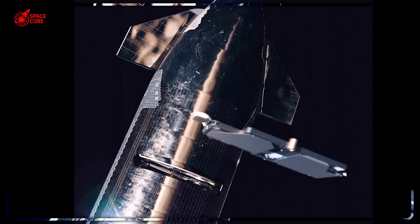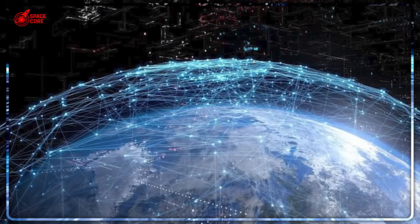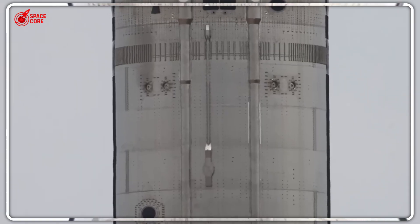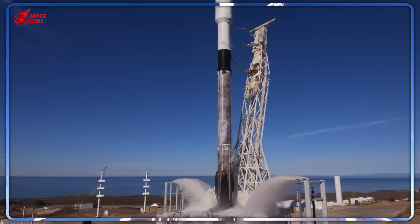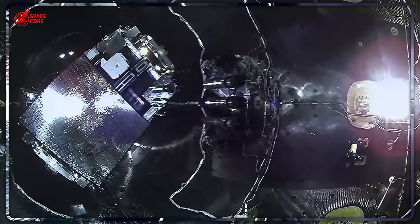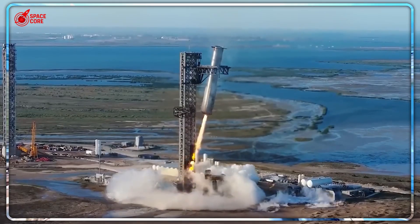This failure threatens something much bigger than one mission. Starship can carry 4.4 times more payload than Falcon 9 — the difference between deploying 60 Starlink satellites per launch versus potentially 300 or more. We're talking about accelerating global internet coverage by years, maybe decades. But none of that matters if you can't get the satellites out of the spacecraft. SpaceX had been planning to use these early flights exclusively for Starlink deployment — testing with their own satellites before risking customer payloads. But if the Pez dispenser keeps failing, even that conservative approach becomes impossible.